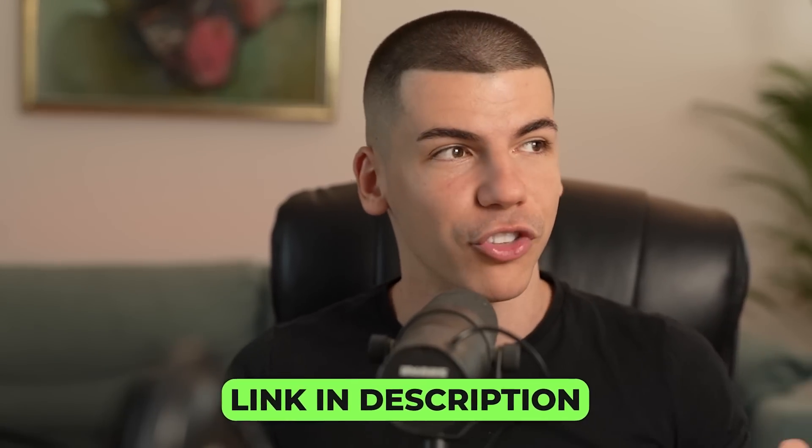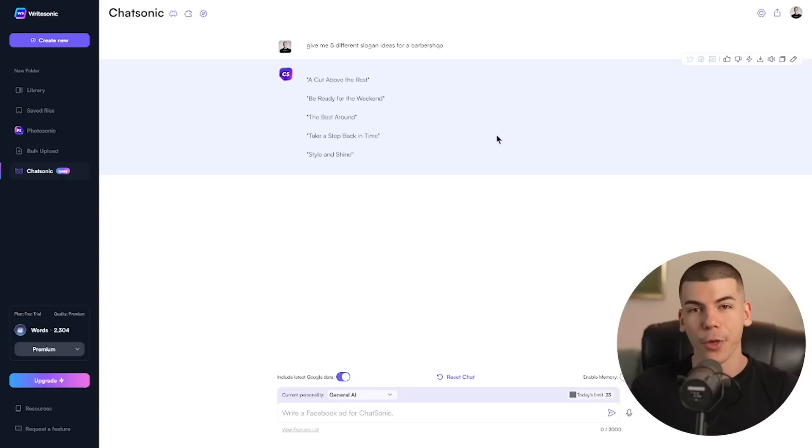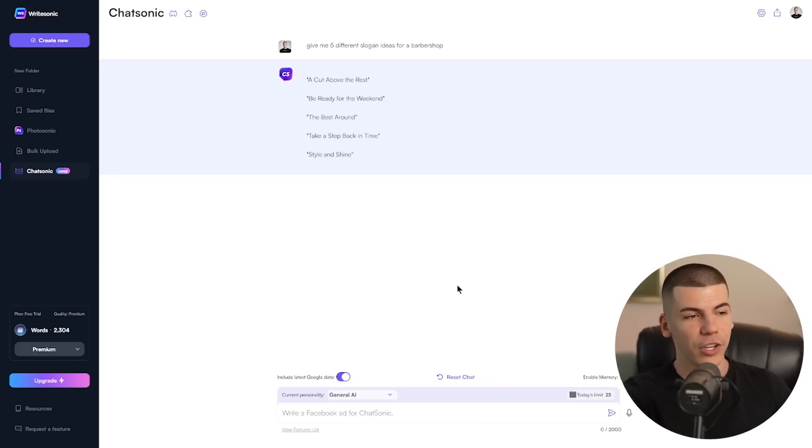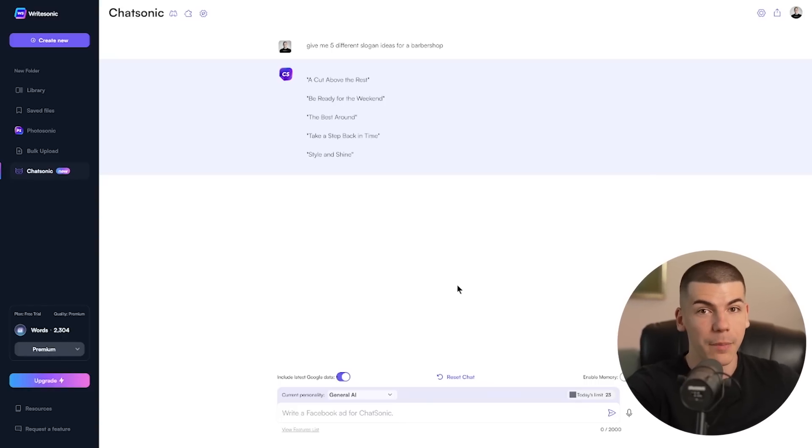The AI bot I'm talking about here is called Chatsonic, and I'm going to leave a link to it in the description box down below. Chatsonic was made by Writesonic, which is a tool and software that we've talked about previously. It's been around for a very long period of time, so they definitely know what they're doing. Essentially, Chatsonic is their new feature, which is like ChatGPT but way better.